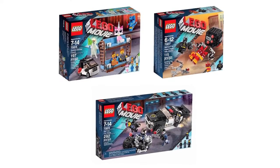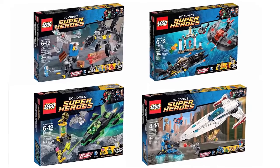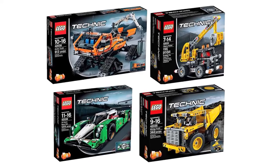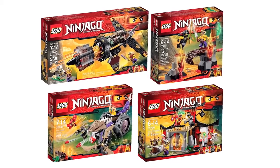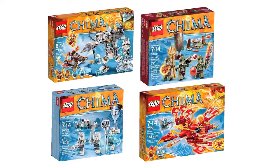On with the show. Firstly, Lego have had a busy week releasing official images of their 2015 lines. Shown so far are Lego Movie, DC Super Heroes, Bionicle, Speed Champions, Technic, Ninjago, Pirates and Chima.